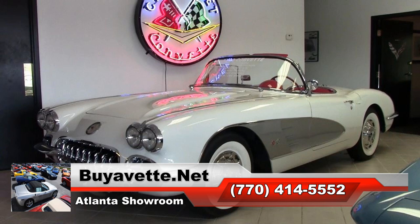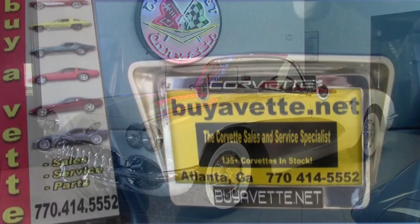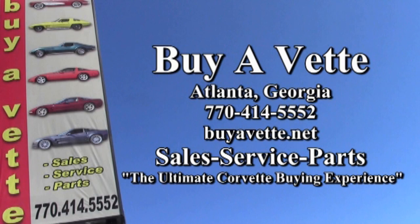All the information is available on our website, and we hope you'll take a look at the fantastic pictures available at buyavette.net. If you want to know more, give one of our sales representatives a call — they will help you with this or any one of the 120 Corvettes in stock at our Atlanta location. Give us a call today at 770-414-5552, and we'll be glad to help you out. We hope that here at Buy-A-Vette, you'll find us to be the ultimate Corvette buying experience.